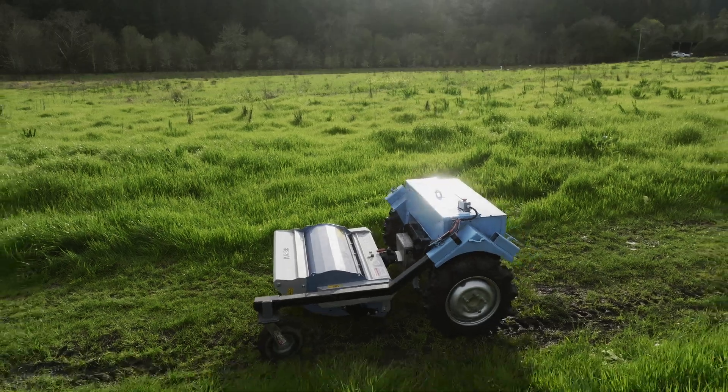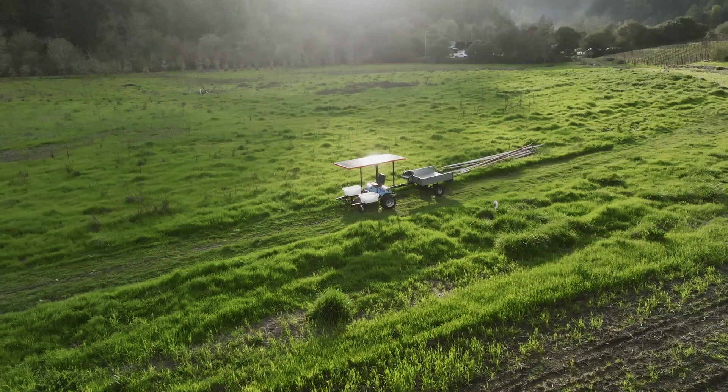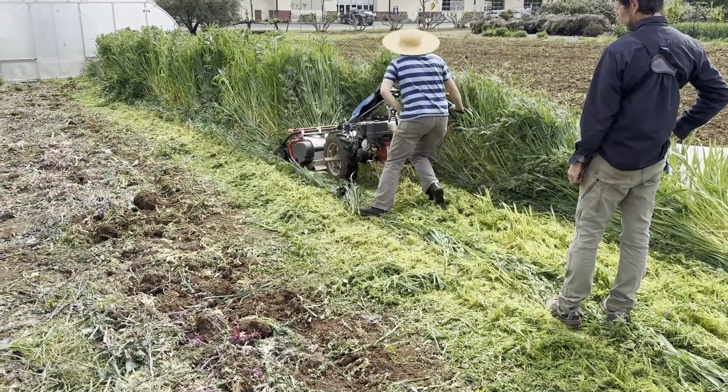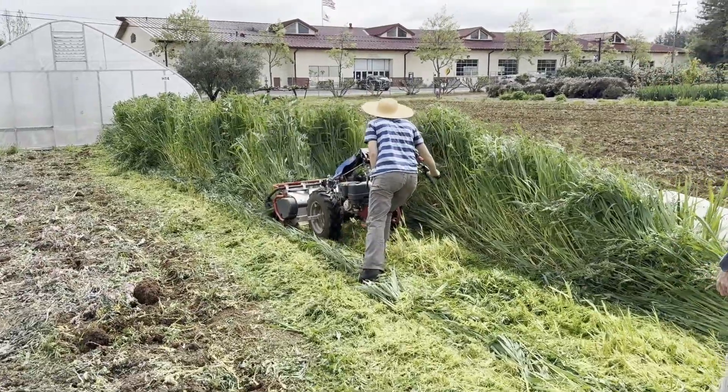I switched my focus to more affordable two-wheel tractors used on small community-scale farms. The current gas or diesel-powered two-wheel tractors are noisy, physically stressful to operate, have low clearance and toxic emissions.